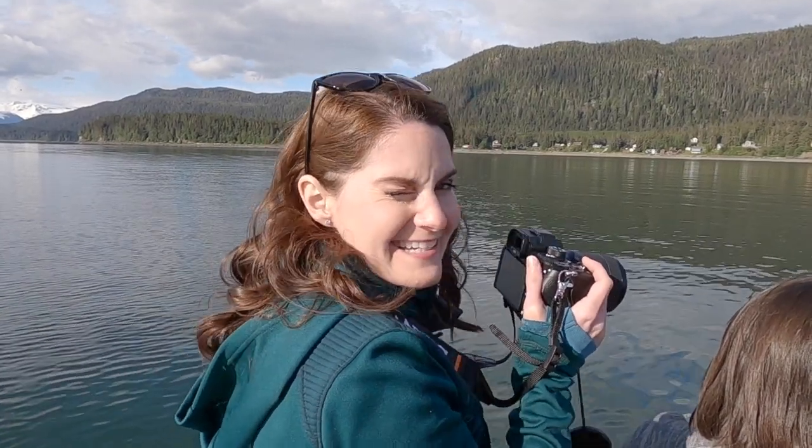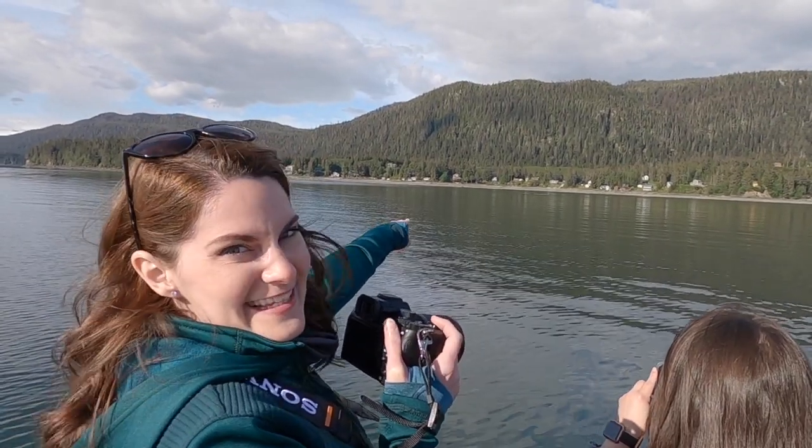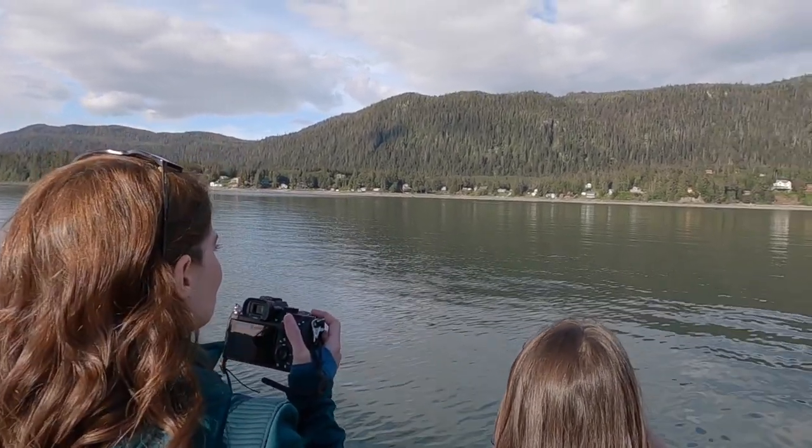Guys, we've seen so many humpbacks. Do you see? That's one right there. On the GoPro it's just a little dot, but I promise you — I think it might be a mama and a baby, right? Oh, look, there's the other one.